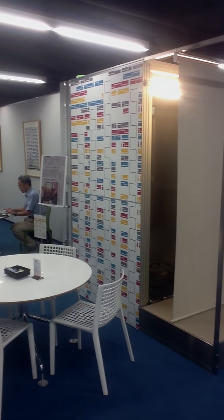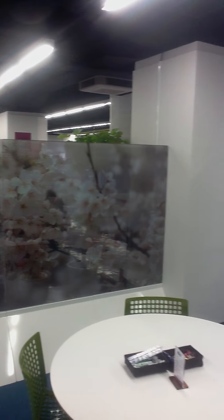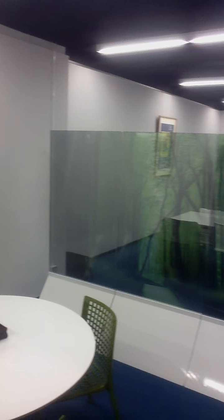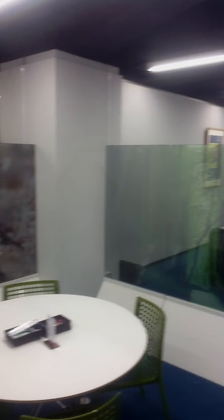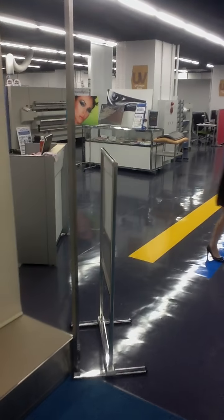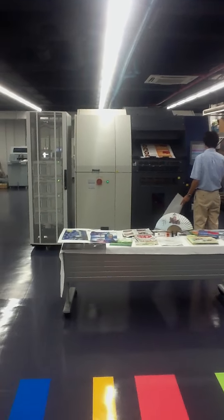We're looking at the brand new opening of the Screen demo facility in Tokyo, Japan. We're here today for the iGas show, showing customers the TruePress Jet SX. Walking you through the entrance right now and showing you the lobby of the facility. As we come in, you can see the TruePress Jet SX is the first and foremost product in view.